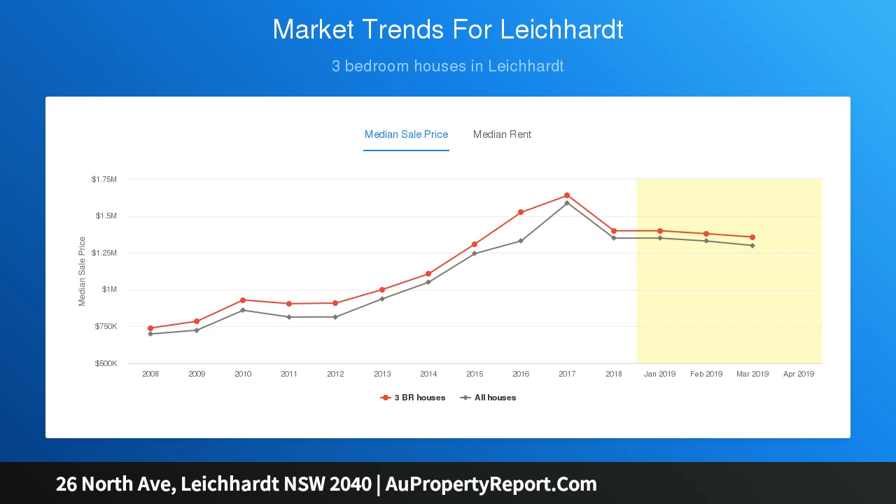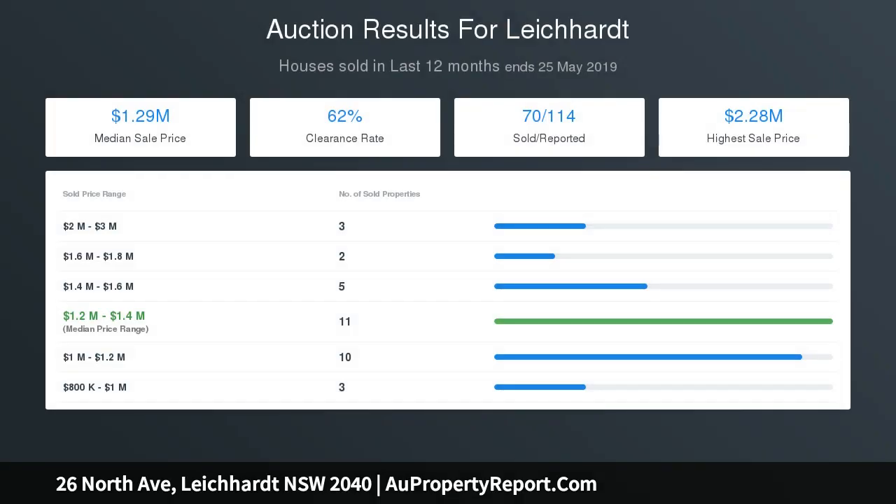A great family layout with three separate living spaces, a sun-drenched north-facing garden and dining patio, bright airy open living area and separate formal lounge.